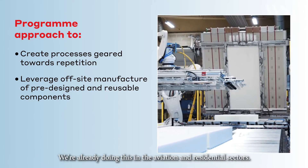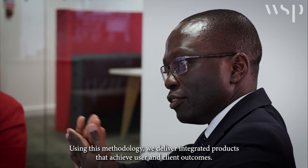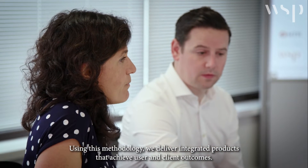We're already doing this in the aviation and residential sectors. Increased intricacy of design and supply chain requires systems thinking to manage the complexity. Using this methodology we deliver integrated products that achieve user and client outcomes.